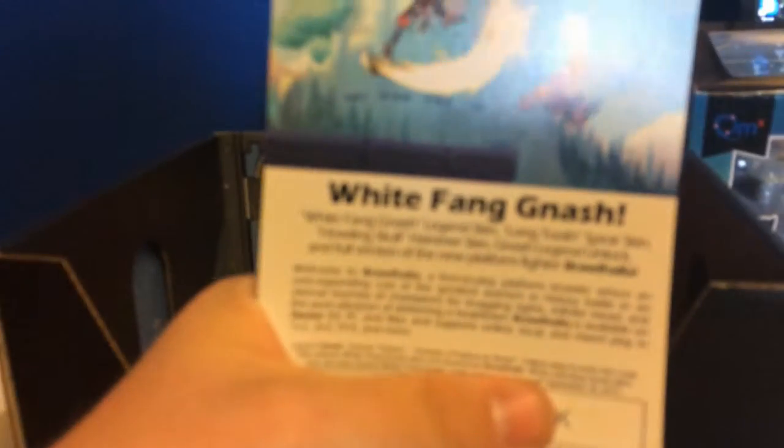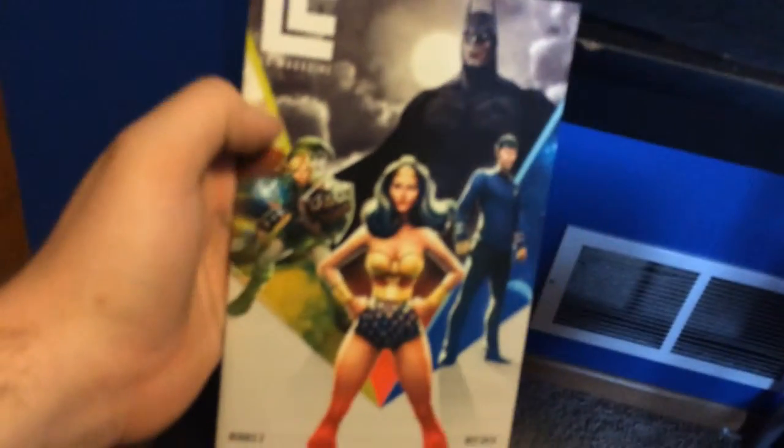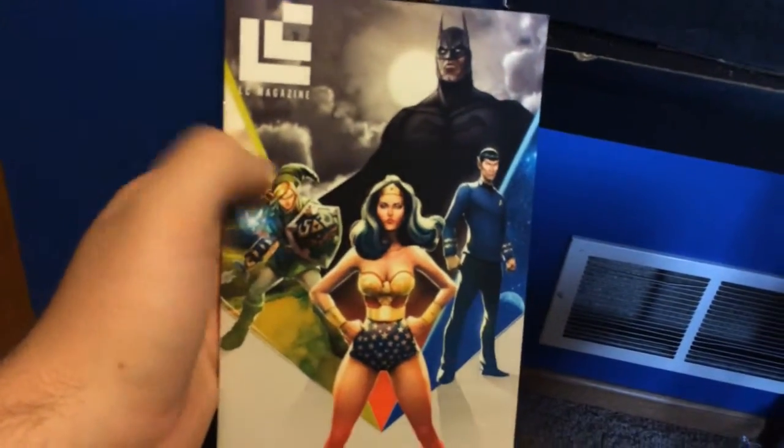Yeah, there is — there's a code on the back which I'm not going to show. Looks like it is for Steam, and I might have just shown you there, but I'm going to use it real quick. And we got a little comic as always.